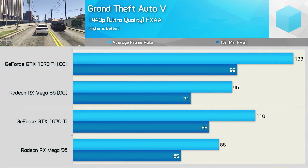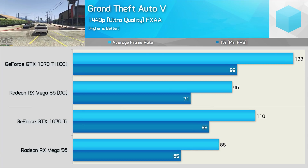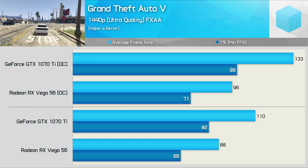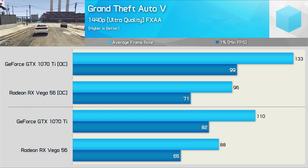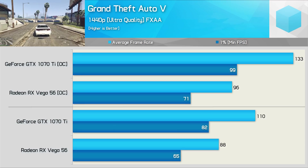Moving on to Grand Theft Auto V — no surprises here. Upon release, Vega 56 was basically only on par with an overclocked GTX 1060, and today we see that little improvement appears to have been made. This means the GTX 1070 Ti was anywhere from 25% to 40% faster.